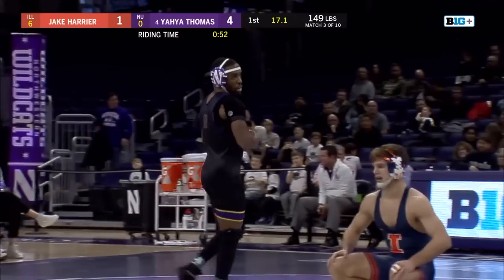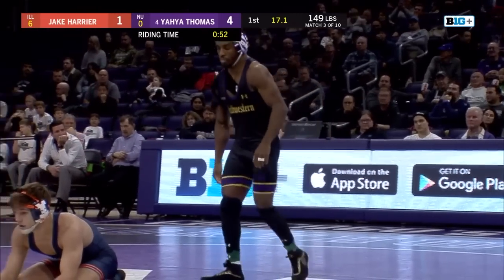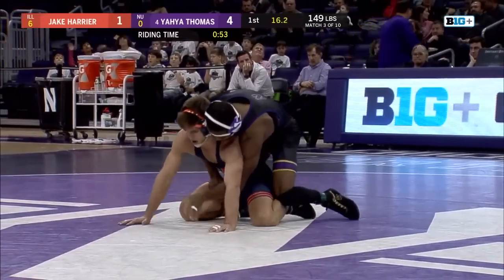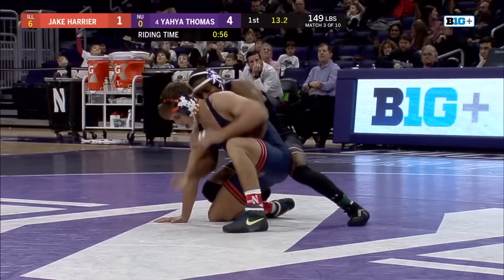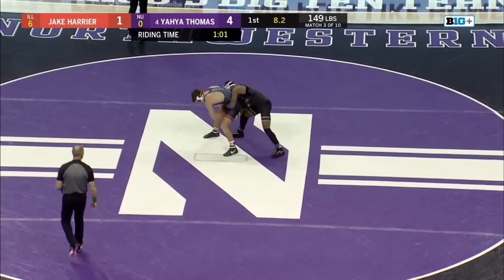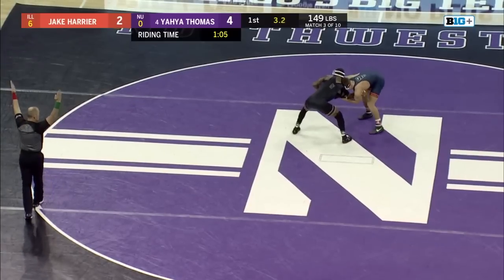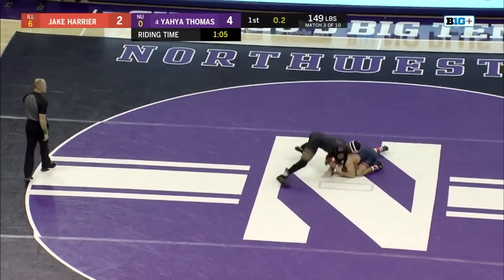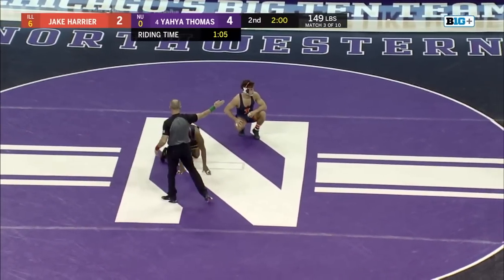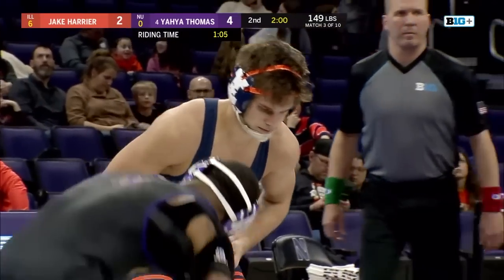With 17 seconds remaining in the first period, Yaya Thomas is 8 seconds away from a minute of riding time. This is a big point — if Harrier can get an escape here, he's back in this match. Yaya needs to ride Harrier tough for the last 10 seconds of the period. Harrier gets to his feet, doing a good job fighting Yaya's hand, and he'll get his escape. Big time point there late in the first period.